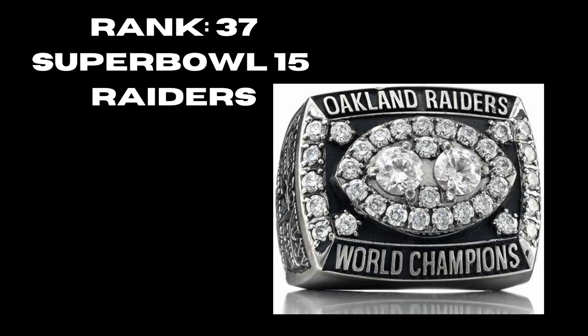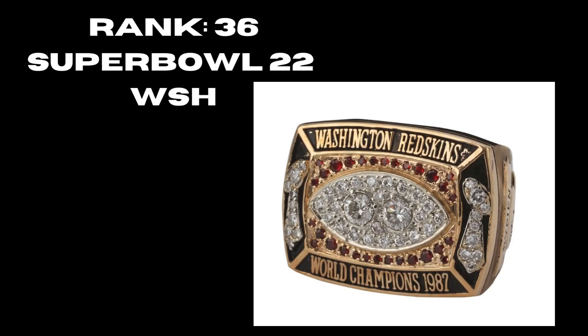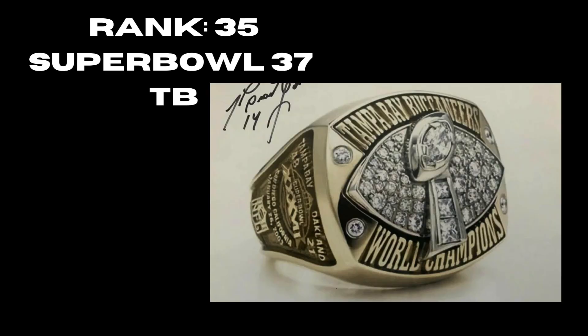At rank 36 we have Super Bowl 22, the Washington Commanders 1987 ring — I like it, you have the two Vince Lombardis, sapphires, still no logo but looks pretty solid. At rank 35, Super Bowl 37, the Tampa Bay Buccaneers — I have to knock it because there's no logo, just a big Vince Lombardi Trophy and a football in the back. Very bland ring — this could be anybody's ring. If you were looking from far away, you wouldn't even know it's Tampa Bay.